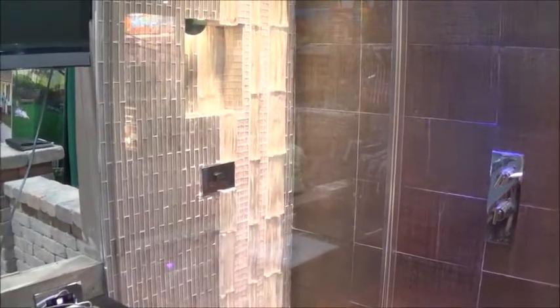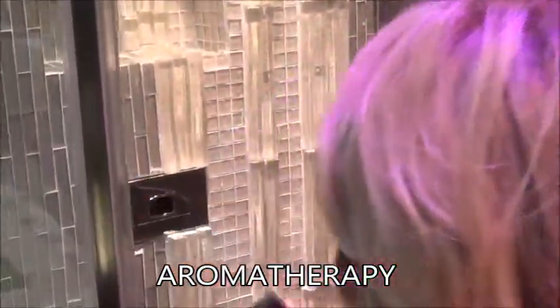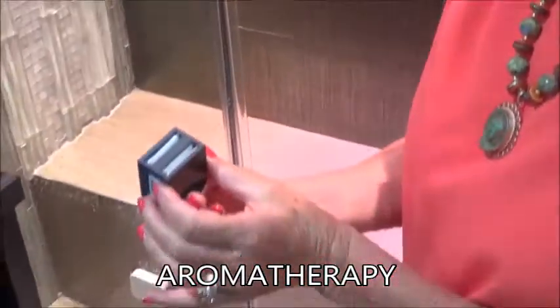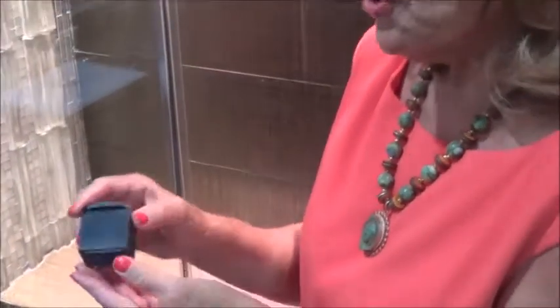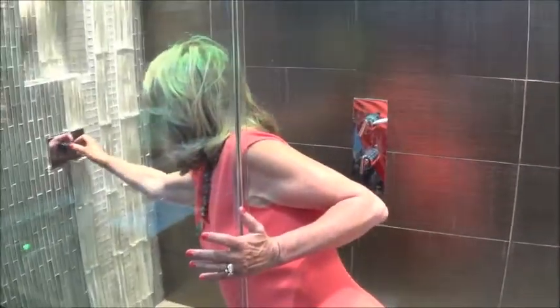Also on the wall, we have an aromatherapy cartridge — I'm just going to step in and pull it out. We can actually change the fragrance inside the cartridge itself. If you're looking for relaxation, you might put in lavender; if you're looking for something stimulating, you might put in orange. But it's your steam shower and you can do it the way you want. It's very easy to change that cartridge in and out.